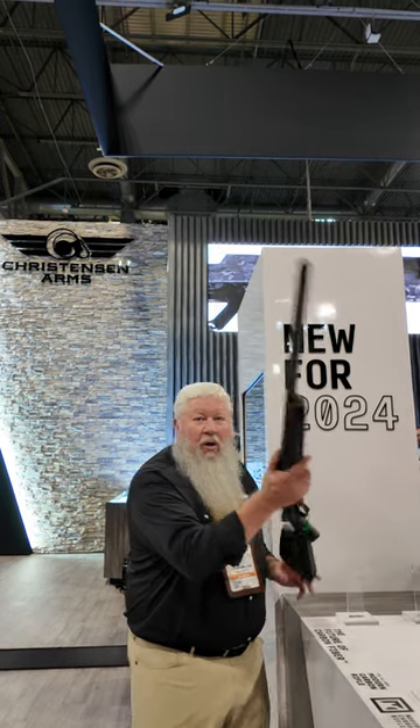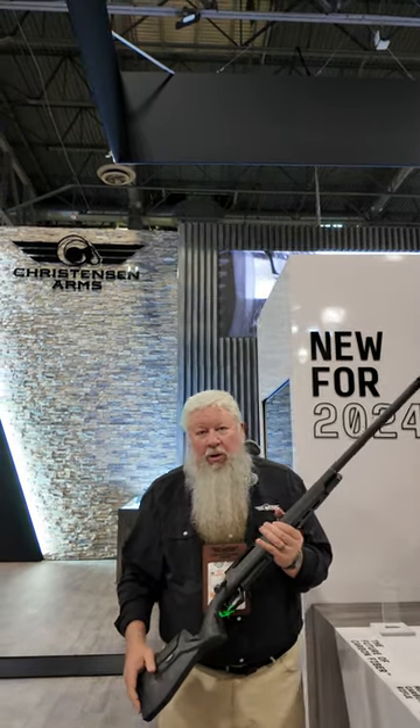At SHOT Show 2024, I'm Jeff Bradley for the company. We're really excited to announce this year one of our new releases: the Modern Carbon Rifle.